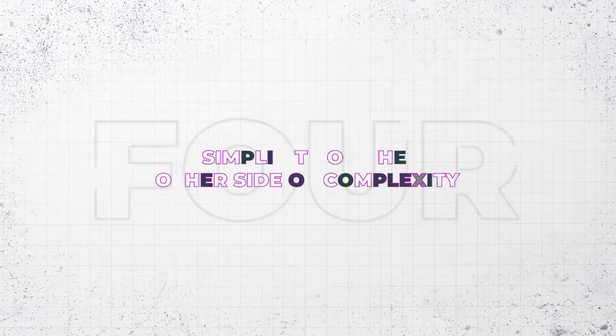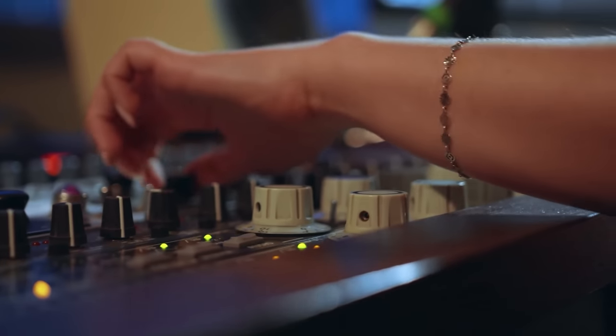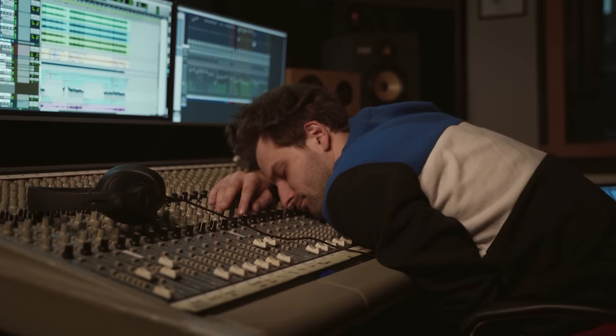Tip number four — and if you've done the last tip properly, you'll probably come to this conclusion yourself — is that professional music aims for simplicity on the other side of complexity. This applies to any technical practice. When people start producing, their music is overly simple and lacks nuance. After producing for a while, they start picking up different techniques, get new plugins, watch YouTube videos — and at that point they tend to think they need to apply everything they've learned. As a result, they often overcomplicate their music, apply way too many effects, and their music can end up an overcooked, incoherent mess.